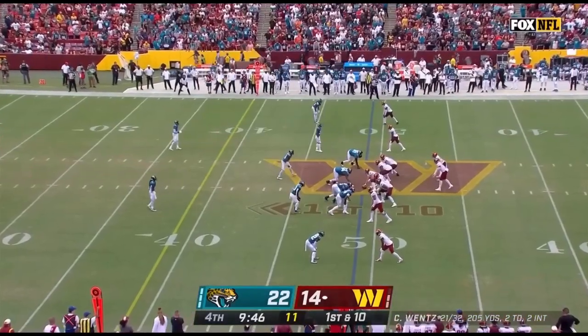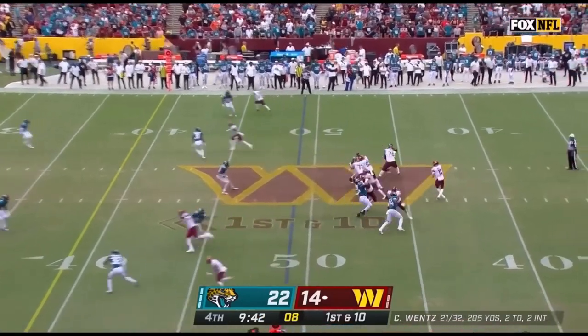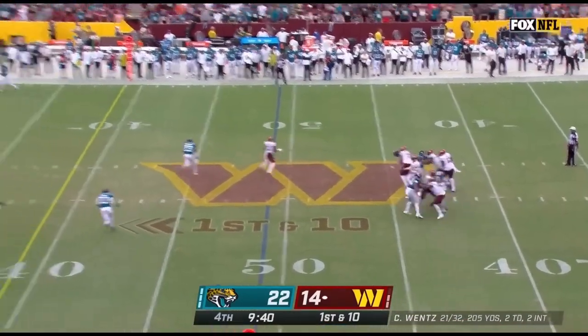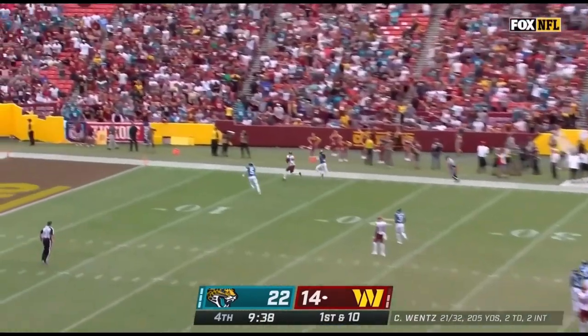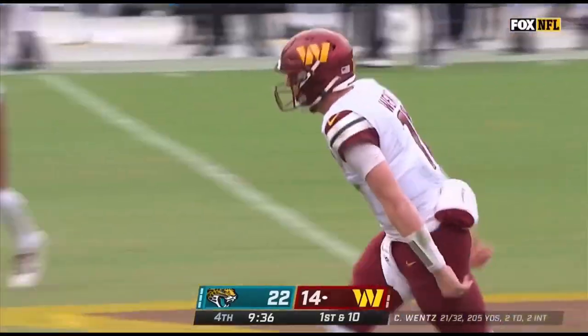A 27-yard gain — only the second catch for Thomas, who had an injury-plagued season last year, getting into only six games. Wentz with a deep drop, pressure on, gets rid of it — sideline throw — he's got Terry McCullough, and that's a Washington Commanders touchdown.